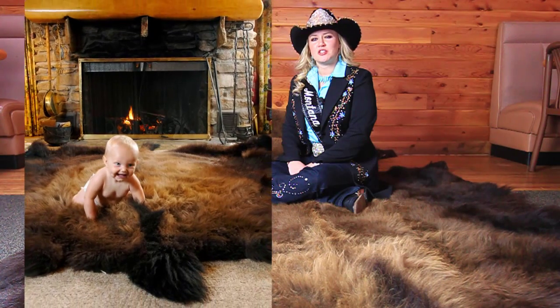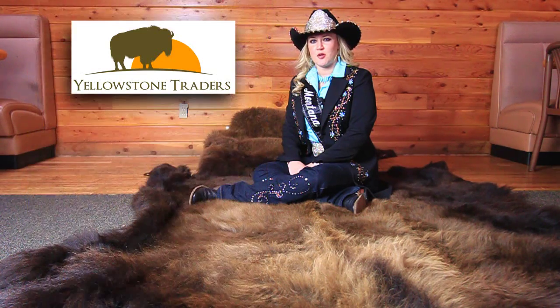Buffalo hides are a traditional American way to decorate your home and I know you won't be disappointed. Order yours today online or just give David a call and he can have one sent to you right away.